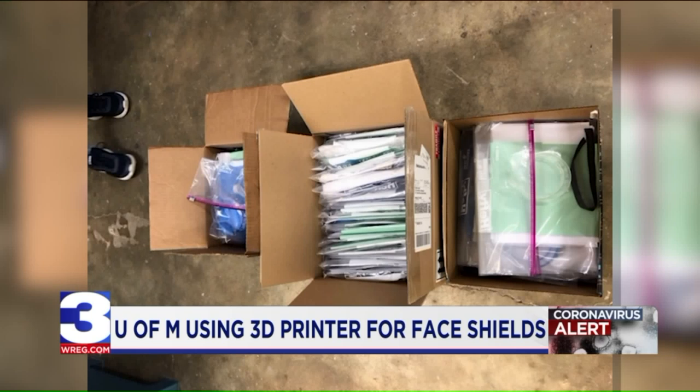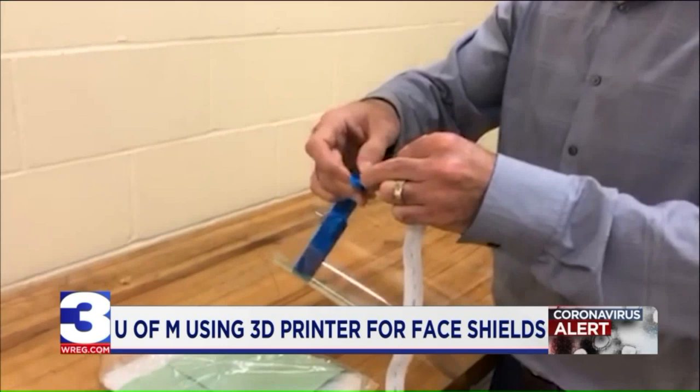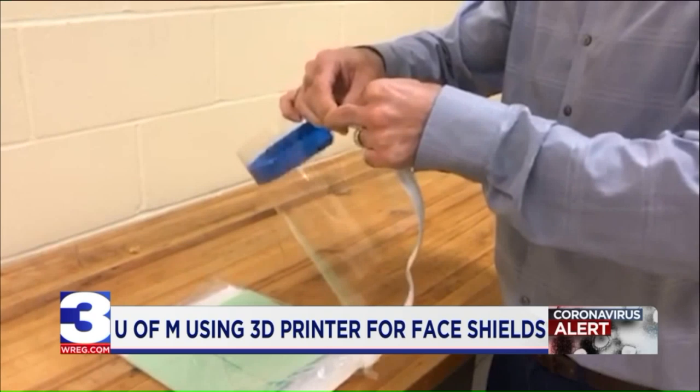Dr. Asadi's team has delivered 135 3D printed face shield frames, which is equivalent to more than 2,000 face shields. He delivered 52 frames to Le Bonner Children's Hospital last week. Le Bonner has enough supplies for staff, but as they look ahead, they're staying proactive, he says.